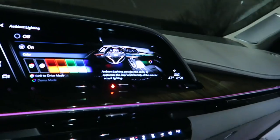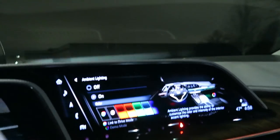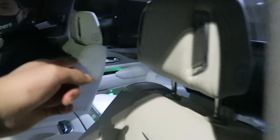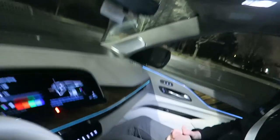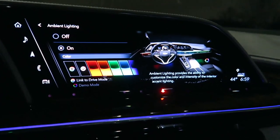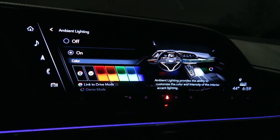Why are these lights on? Turns out a door was left open - we couldn't figure out who opened it, but it was on the passenger side. Soft close - it has soft close doors. Just gently push and it cinches shut. Now the lights are turned off.